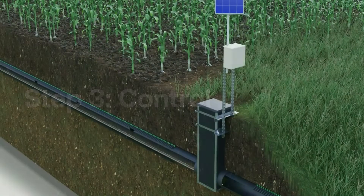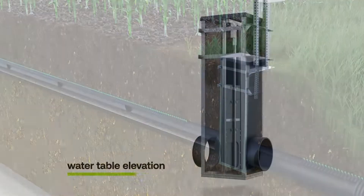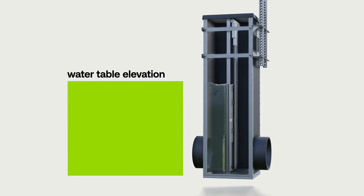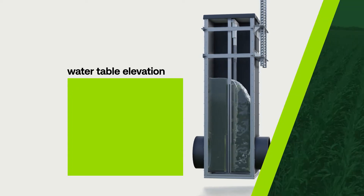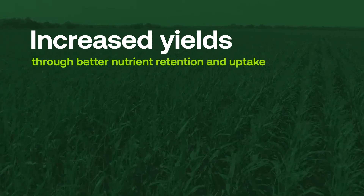Step 3: Control. These systems use adaptable water control structures or lift stations to adjust the water table elevation. Holding water and slowing water in these structures reduces nutrient removal and can potentially increase yields by allowing plant uptake.